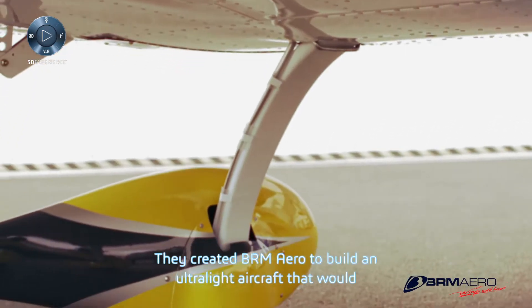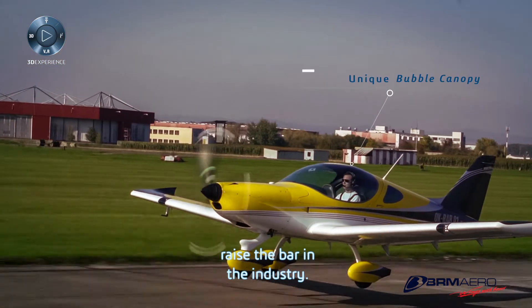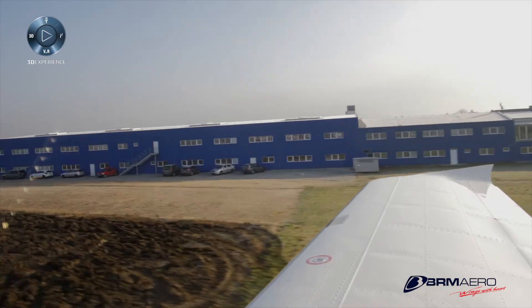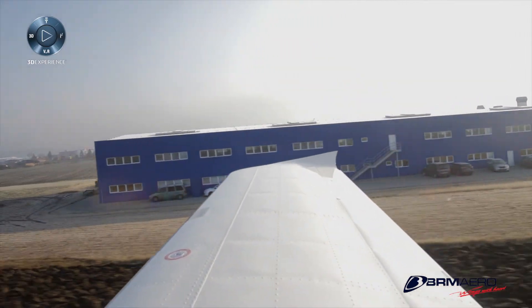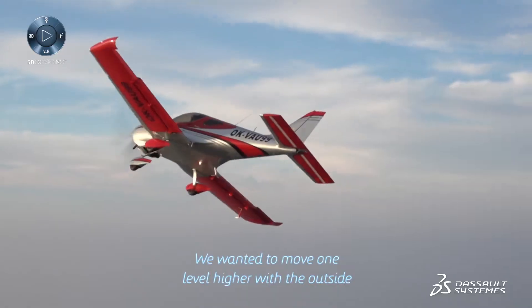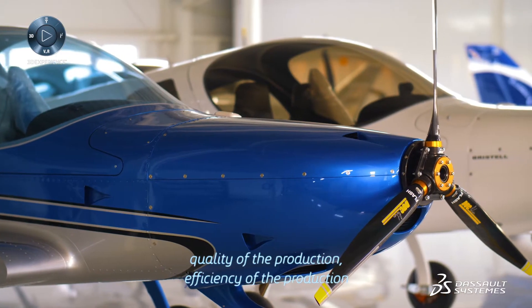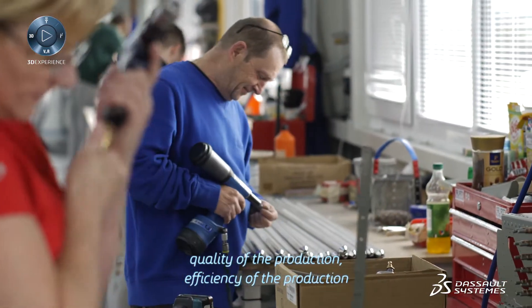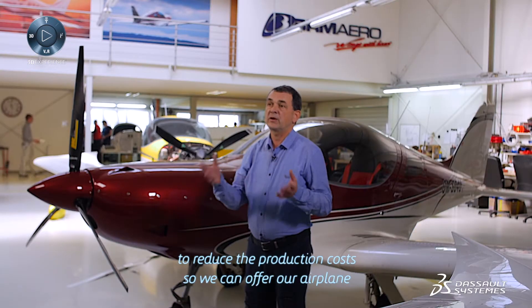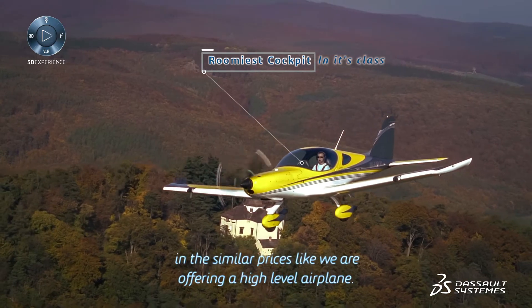They created BRM Aero to build an ultralight aircraft that would raise the bar in the industry. We wanted to move one level higher with the outside view of the airplane, ergonomy of the cockpit, quality of the production, efficiency of the production to reduce the production cost, so we can offer our airplane at similar prices like high-level airplanes.